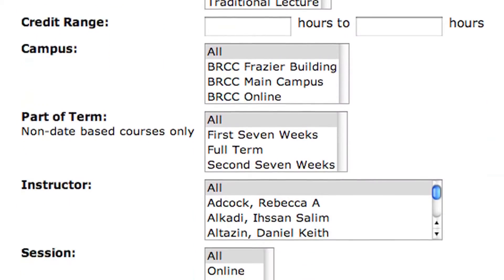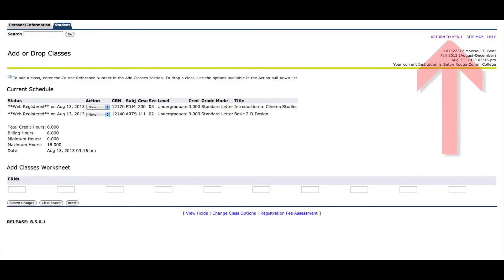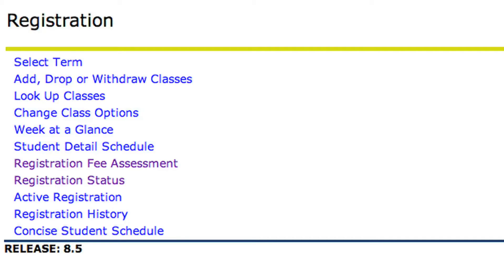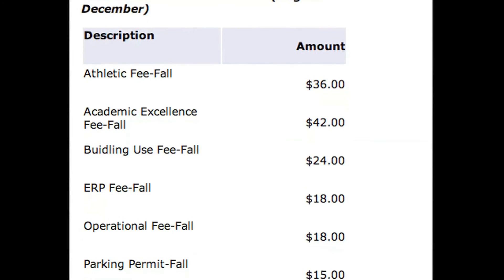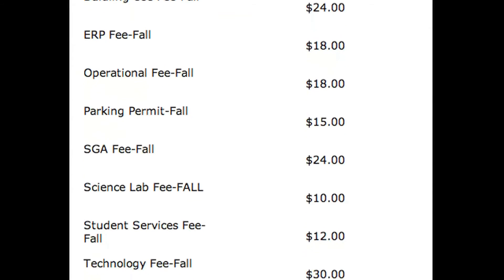You can scroll down and select Class Search to search for another class. You should continue the process until your schedule is complete. You can then select the Return to Menu option at the top right corner of the page, where you can view and print your schedule or review your tuition and fee bill. Remember, you have not completed the enrollment process until all tuition and fees have been paid.